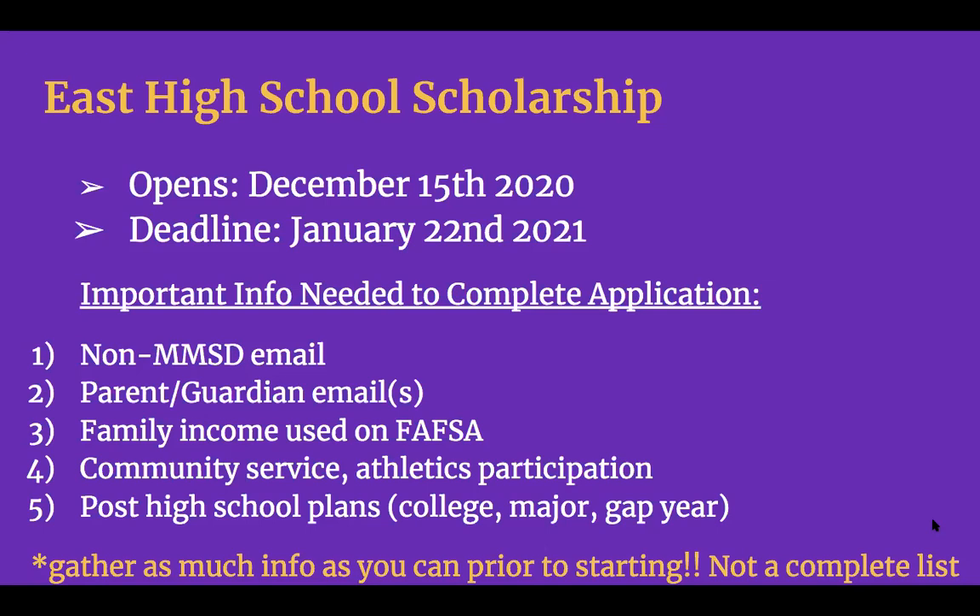We will be reviewing the actual application so you can see some of the other questions. Make sure you have a non-MMSD email, along with your parent or guardian emails. Check in with your family about family income if you don't recall what was used on the FAFSA. Also make sure you have a list of community service activities you've been involved in, along with athletics participation — including dates and number of hours.